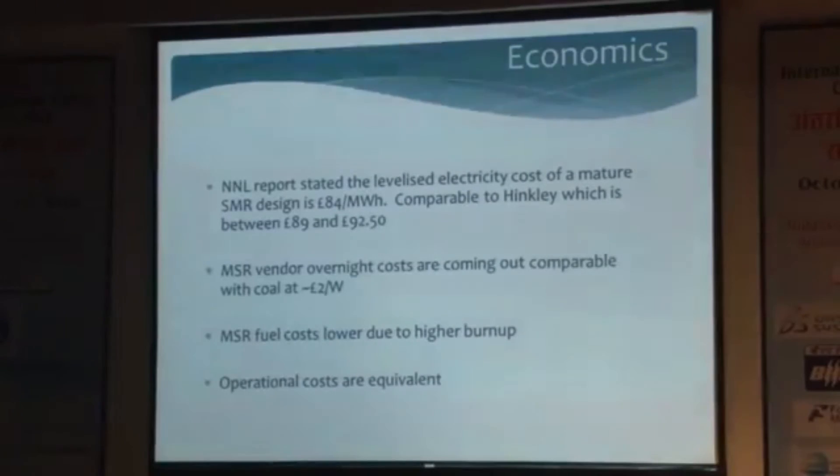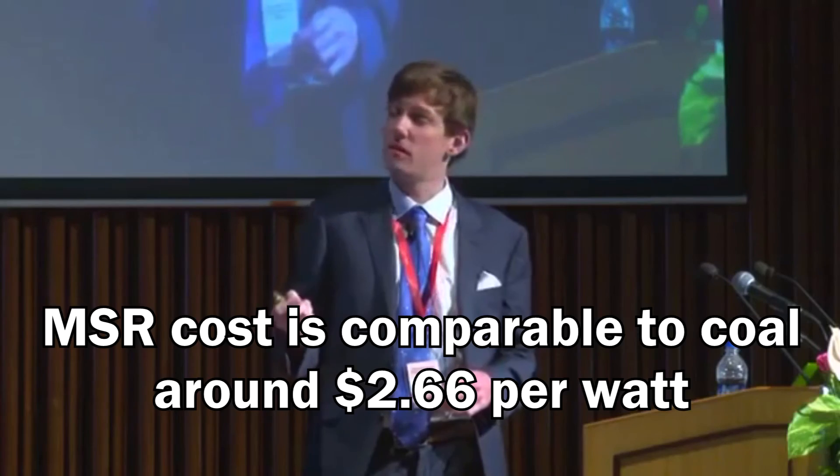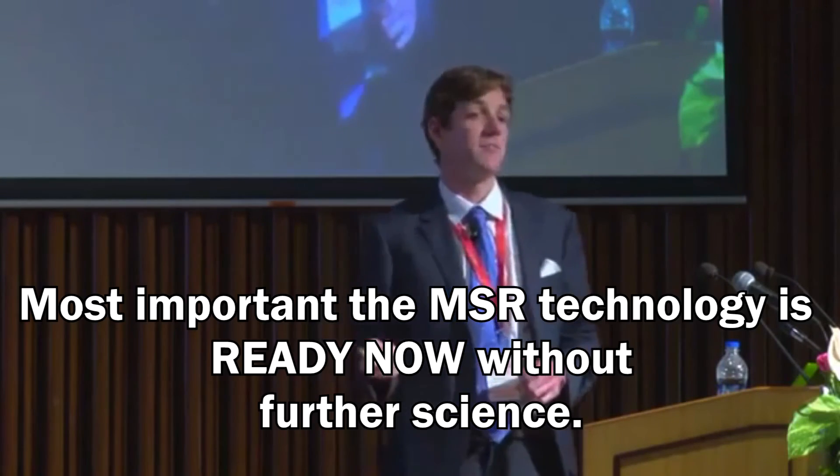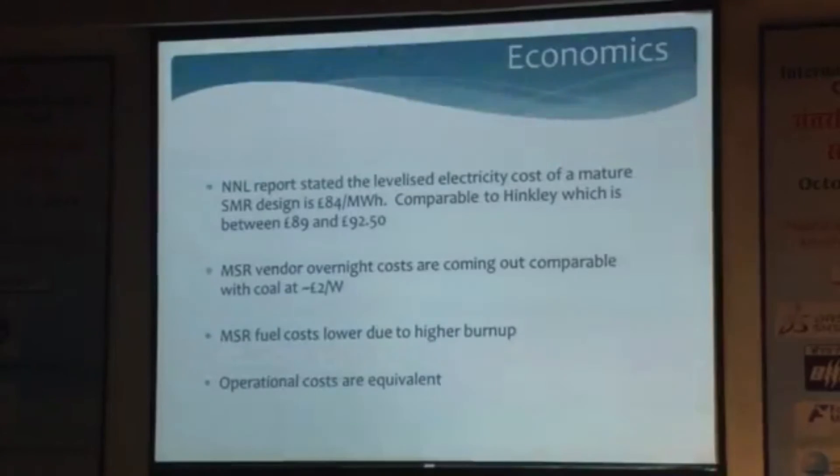Looking at economics, the National Nuclear Laboratory found small modular reactors comparable with new PWRs at Hinkley, at costs of 84 pounds per megawatt hour — close to the strike price at Hinkley of £92.50. MSR vendor capital costs are coming out quite affordable, comparable with coal at around two pounds per megawatt hour for several designs depending on configuration. That's what's really going to change the scenario — the technology is ready now without further fundamental science. MSR fuel costs are slightly lower due to higher burn-up, and operational costs are broadly similar.